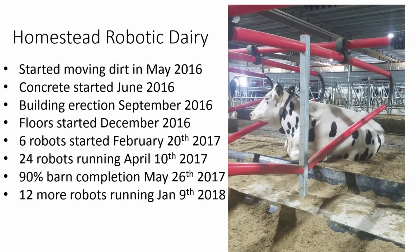We started moving dirt in May, concrete in June for the foundation, started putting the roof on in September, concrete floors in December. February 20th of 2017, we started the first six robots, and it took about two months to get the first 24 running. Once we saw the performance on the cows, we decided to do 12 more. So we ended up with 36 running, the last set getting running January 8th of this year.